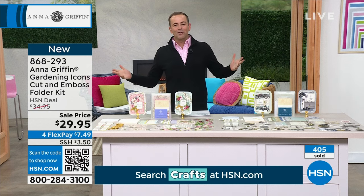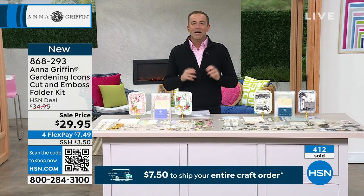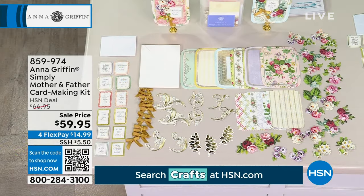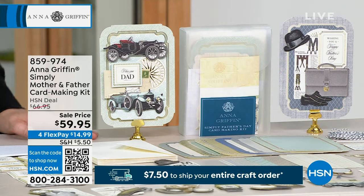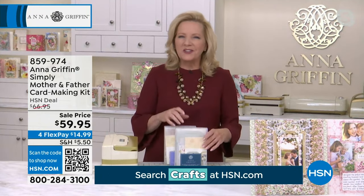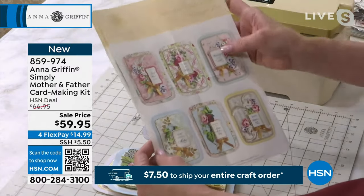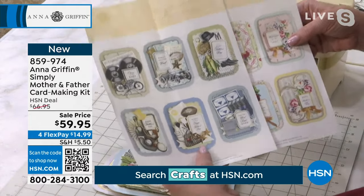The Simply Mother and Father card-making kit — $59.95, 48 cards, over 200 pieces to make cards for the moms and dads in your life. This is everything you need — a simple project kit for Mother's Day and Father's Day, but it works all year round for personalized cards for those very special people.